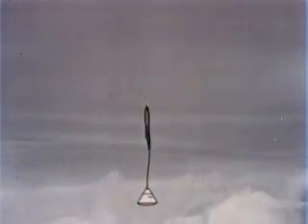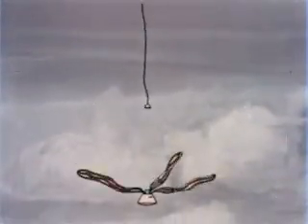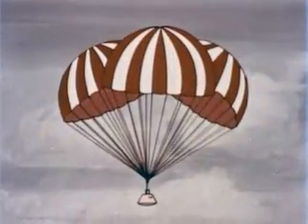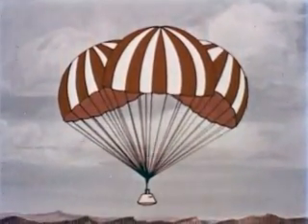At an altitude of approximately 50,000 feet, a drogue parachute will deploy to stabilize the vehicle. This will be followed shortly by the main parachute system, which will gently lower the command module to Earth, probably on land rather than at sea.